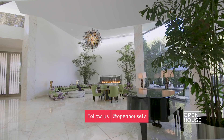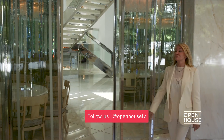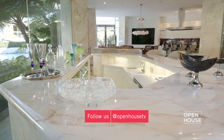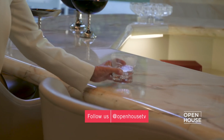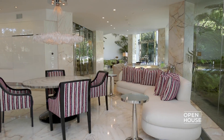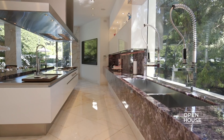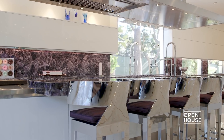From the formal living room, we walk past the mirror dining room and past the bar, where you can pick up your drink and walk into the family room. You can have a game of cards, watch the big screen TV, and then see this magnificent kitchen.